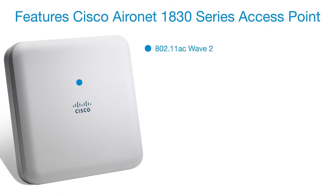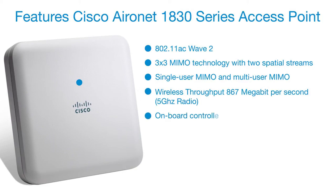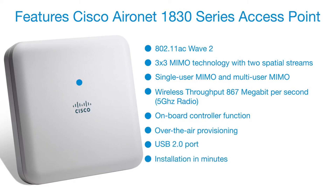Features of the Cisco Aeronet 1830 Series Access Point include: 802.11ac Wave 2 with 3x3 MIMO technology and two spatial streams, single-user MIMO and multi-user MIMO, wireless throughput of 867 Mbit per second, onboard controller function, over-the-air provisioning, USB 2.0 port, and installation in minutes. Contact your authorized distributor for more information.